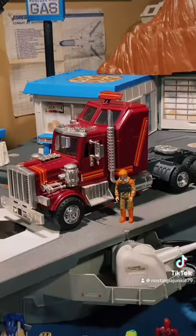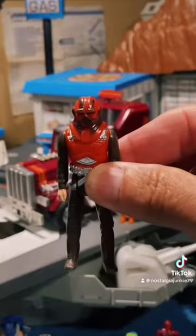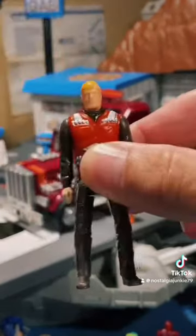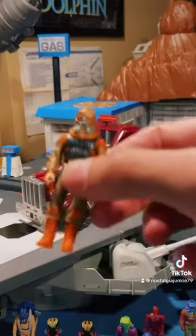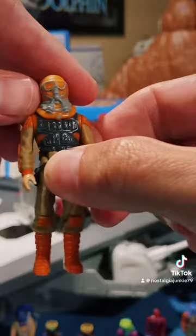This guy came with two figures, the first being Matt Trakker, the leader of MASK. This mask in particular, I think, is called Ultra Flash. He also came with Bruce Sato with his Lifter mask that doesn't come off.